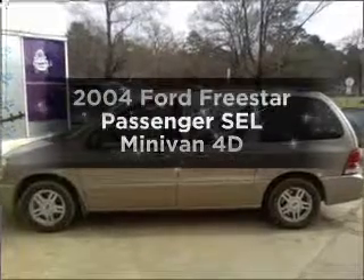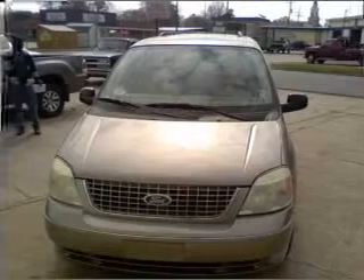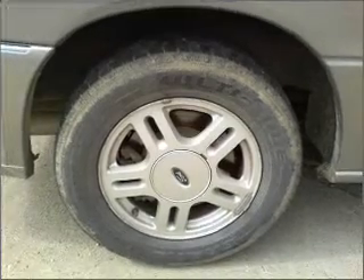Everything you need under one roof with this great vehicle. With a reliable engine that responds smoothly to its automatic transmission, premium wheels give a more luxurious look. Anti-lock brakes help you bring your vehicle to a safe stop.